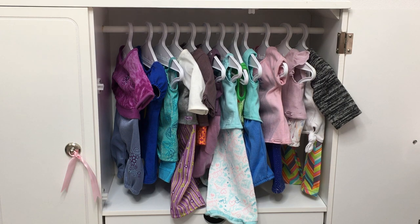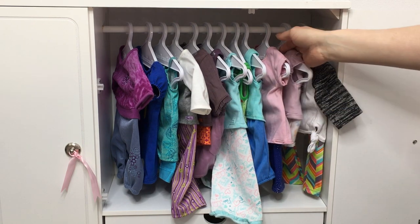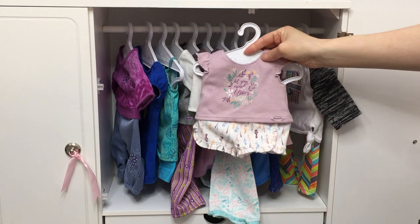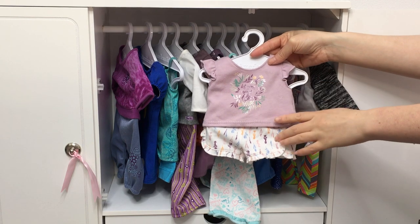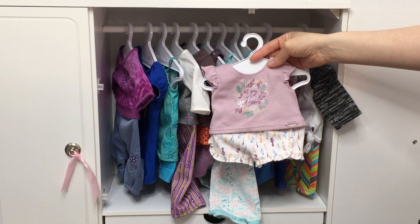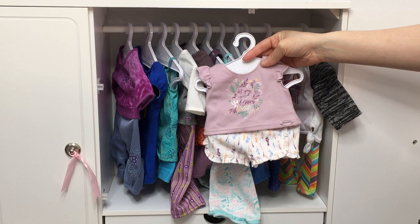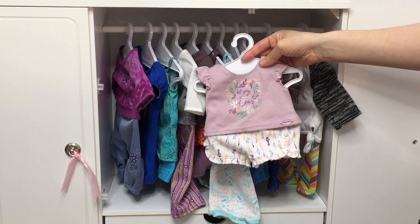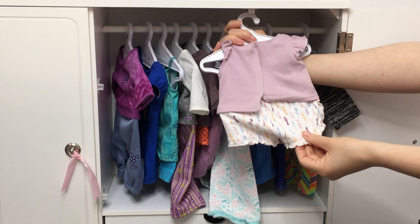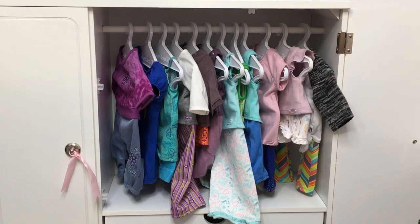I think this PJ set is the only one that has shorts and a t-shirt — Sage's has shorts but a long-sleeved shirt, so this is the only one with a t-shirt, making it perfect for summertime. It is purple and says "Let Your Mind Bloom" — it's very floral. Her collection was all about cooking, but she also loved to garden and had quite a few gardening accessories, so it follows that part of the storyline rather than cooking and baking. The design on the shorts wraps around to the back, but the t-shirt is plain.